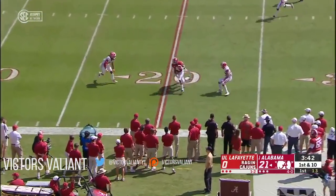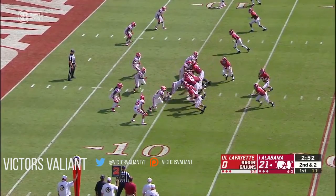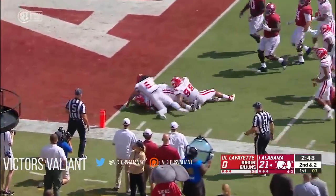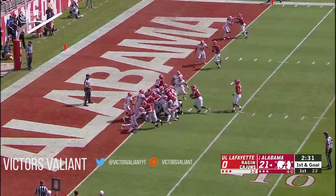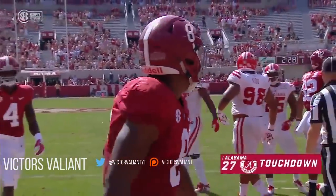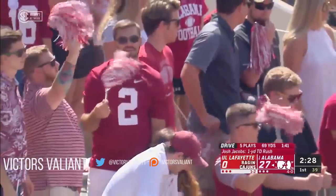Tagovailoa wants to take a shot. He's got a wide-open receiver inside the 20 — it's Judy again. Now the option — Tagovailoa will keep himself, taking on defenders to the doorstep inside the two. Snap, Jacobs straight ahead, no problem. Josh Jacobs with his fourth rushing touchdown this early season.